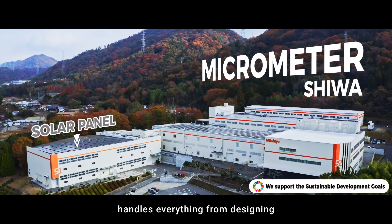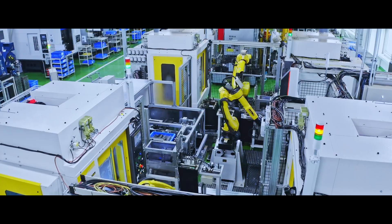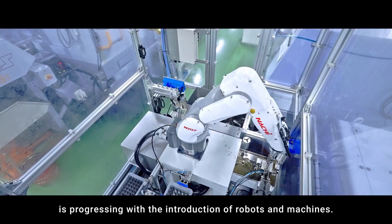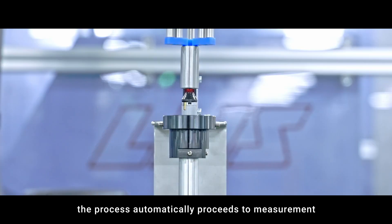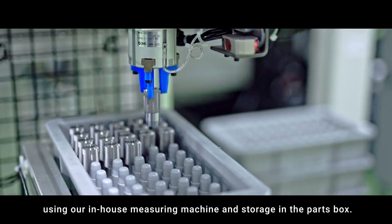The Shiwa factory handles everything from designing and manufacturing micrometers to shipping them. Automation of frame processing, spindle processing, and thimble processing is progressing with the introduction of robots and machines. Once processing is complete, the process automatically proceeds to measurement using our in-house measuring machine and storage in the parts box.